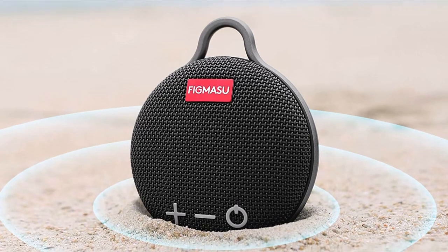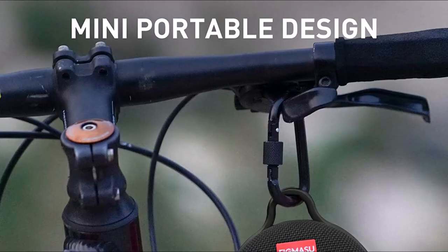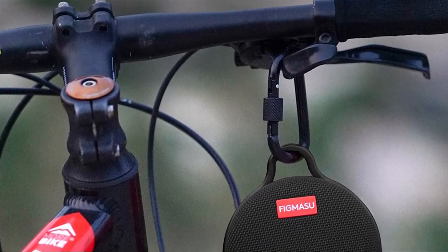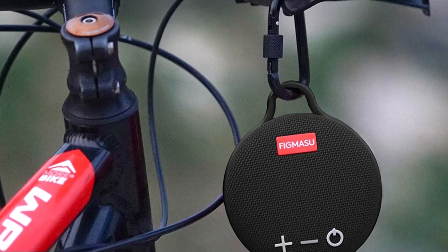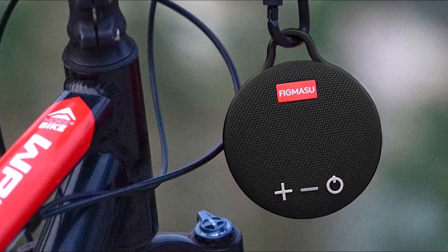A durable carabiner or clip loop allows you to hang it anywhere. With a built-in high-power battery, it can be used in a variety of environments. Fear not the rain or harsh weather with this super waterproof portable Bluetooth speaker. IPX7-level waterproof speakers are perfect for outdoor events such as boating, camping, hiking, gardening, and more. Bring powerful 306-digit surround sound to your next outdoor adventure and feel free to take it anywhere.